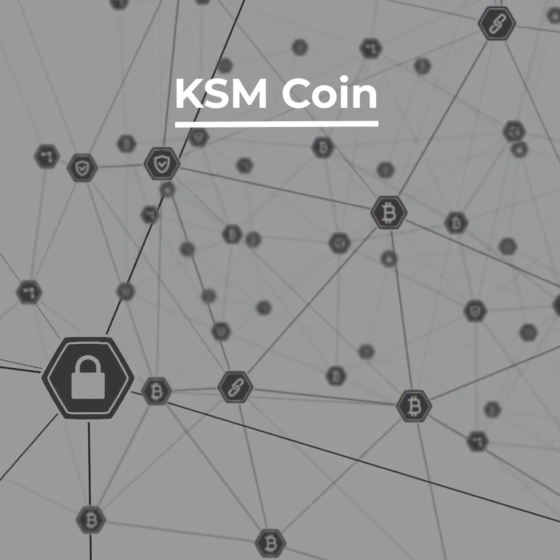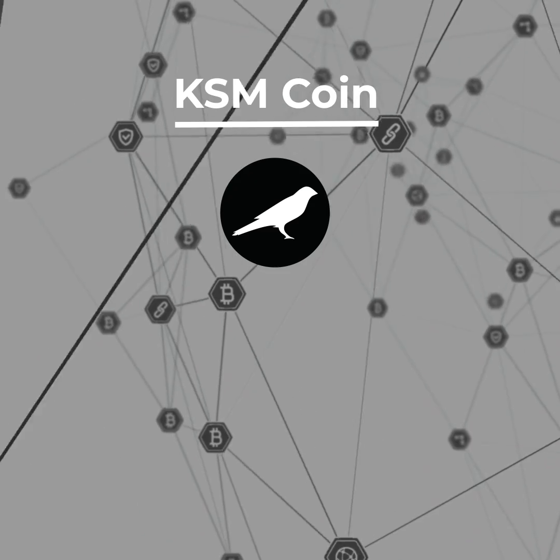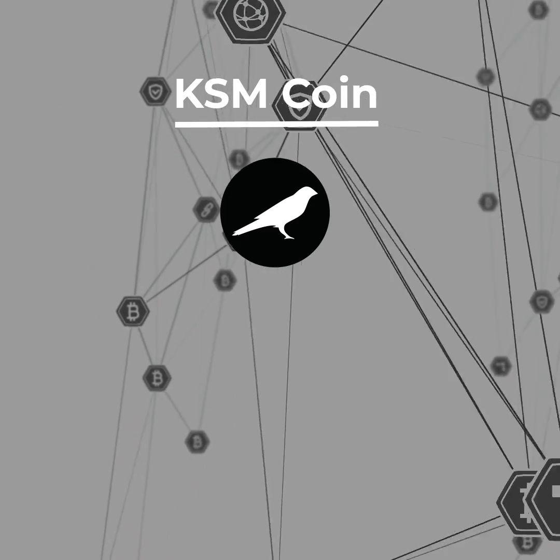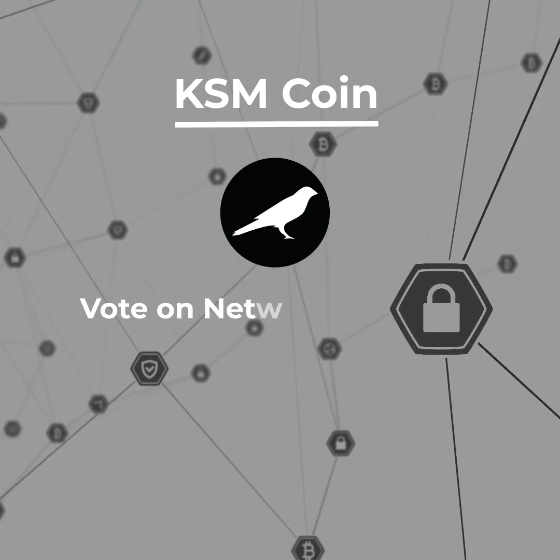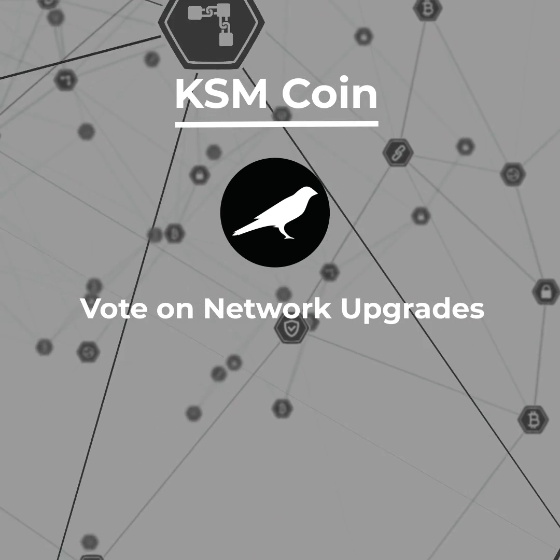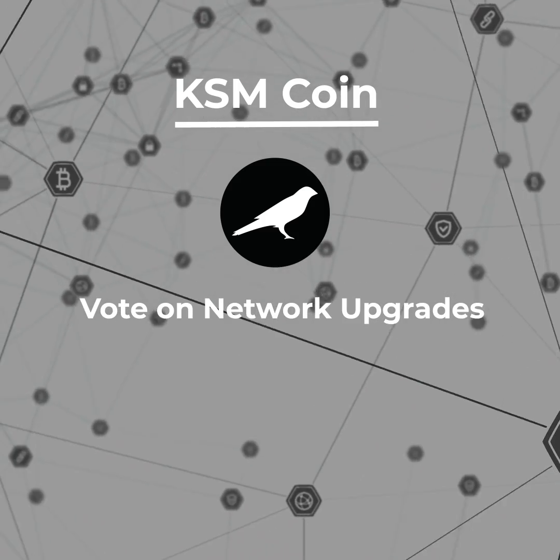The KSM cryptocurrency plays a key role in maintaining and operating the Kusama network. By owning and staking KSM, users gain the ability to vote on network upgrades, with each vote being proportional to the amount of KSM cryptocurrency staked.